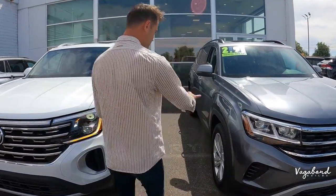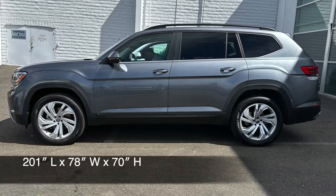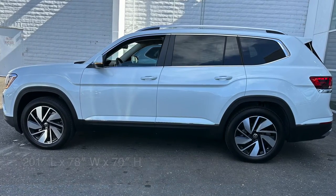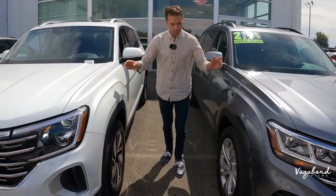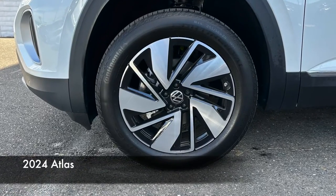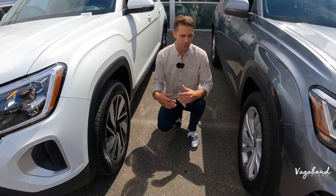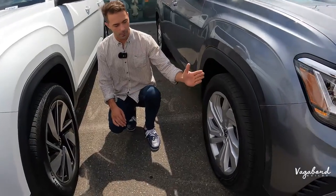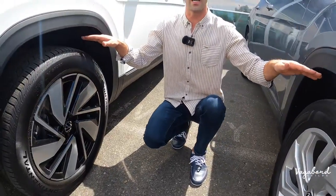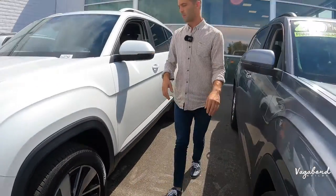Moving over to the sides, both cars share the same exact dimensions — length is about 201 inches, width is about 78 inches, and height is about 70 inches. Dropping down to the wheels, we see new rims on the 2024 models. Different trims come with different wheel sets, as all manufacturers do. Suspension is pretty much that standard shock-strut setup, with matte black wheel wells.